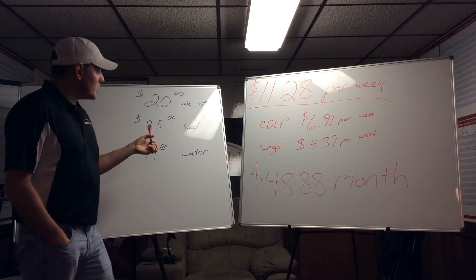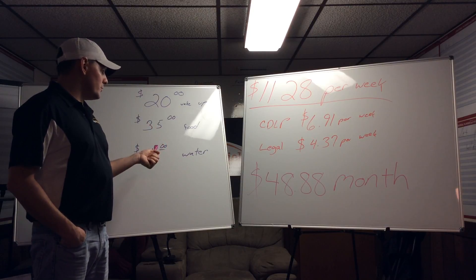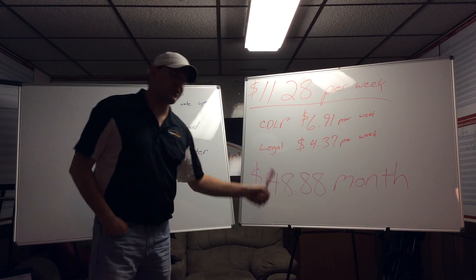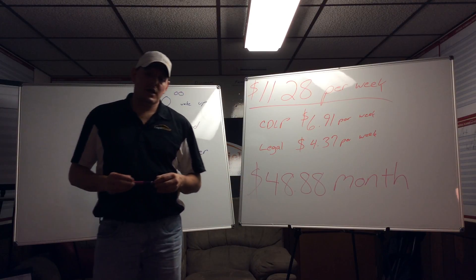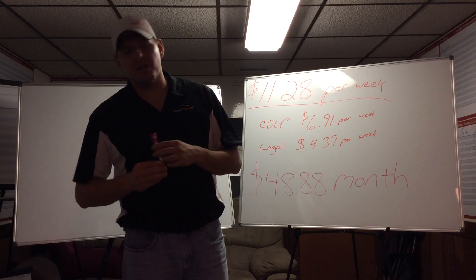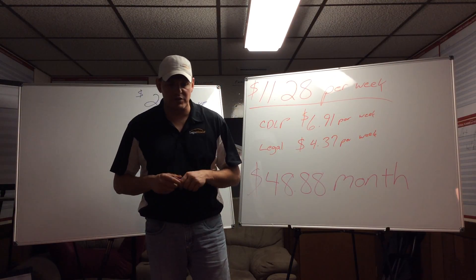What these guys are spending per week on food is going to be greater than what they're spending for legal. The nice thing is they can talk to the lawyers while they're on the road. Also, 40% of all driving accidents happen because of distracted drivers.